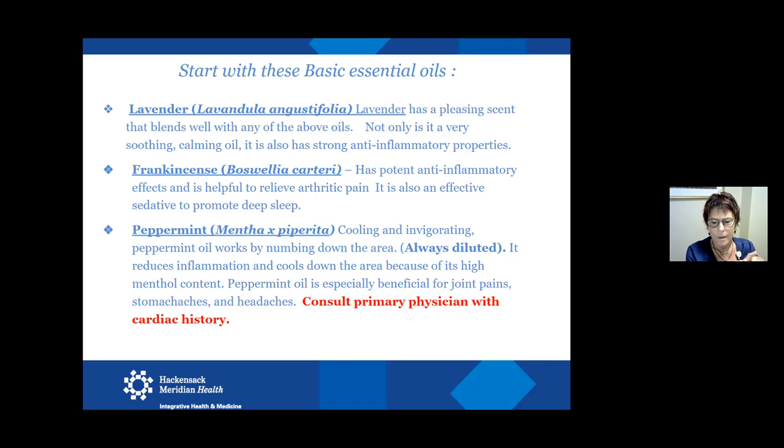Frankincense is very sedative and it's a holy oil, just like myrrh. My instructor told me that when you don't know how to help a patient, use a holy oil because it helps everything. Frankincense is very powerful for deep spiritual practices and deeper emotional well-being. I deal with a lot of psychiatric patients and I like to use frankincense with them because it can bring them to a very calm, sedative place. It's great for sleep — a drop of lavender and a drop of frankincense at night is a really great combination for a nice deep sleep.